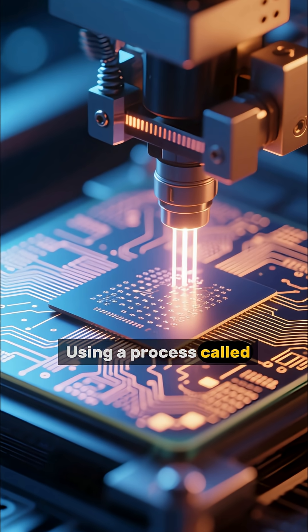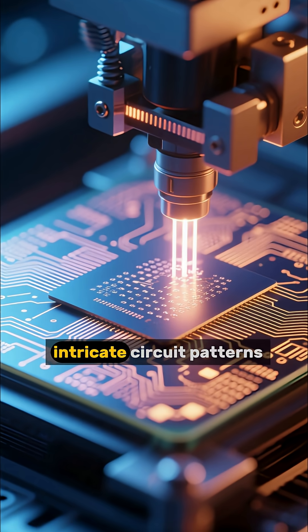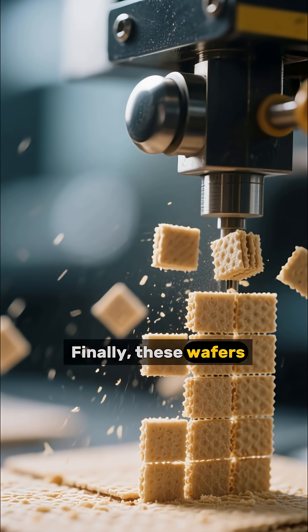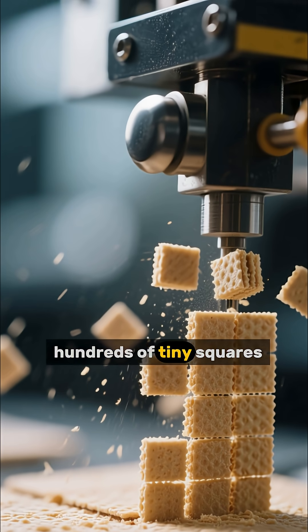Using a process called photolithography, intricate circuit patterns are etched onto each wafer with light. Finally, these wafers are precisely diced into hundreds of tiny squares.